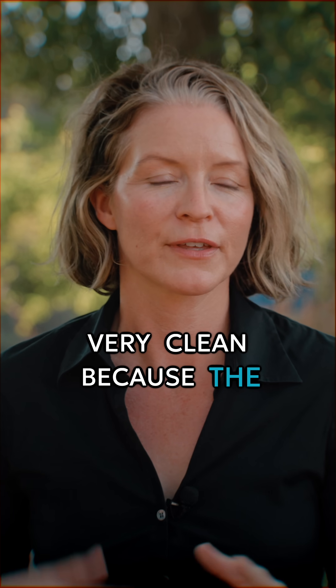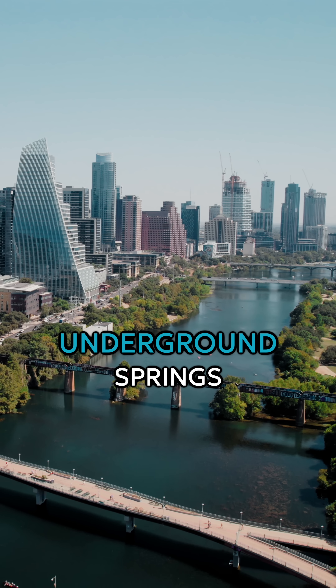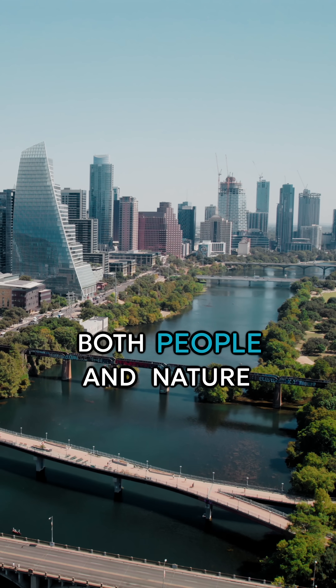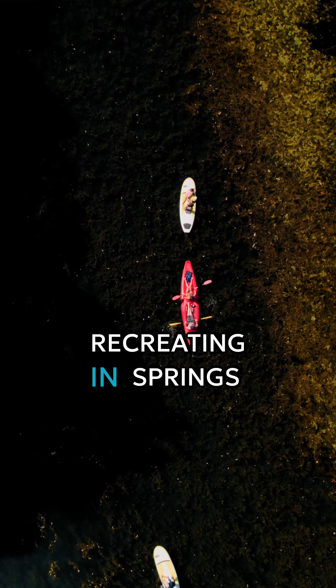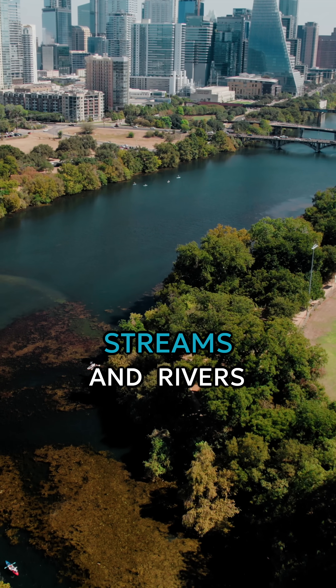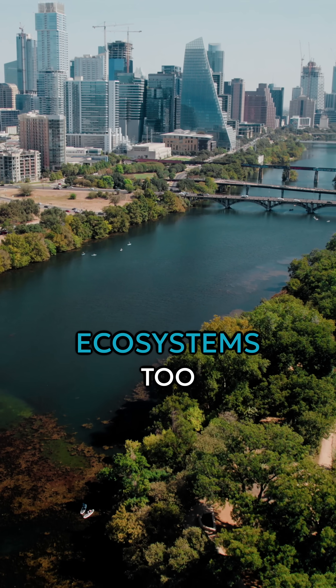It's very clean because the limestone helps to filter it. And it's also very cool because it's been underground. Springs do a whole lot of amazing things for both people and nature. People get to enjoy recreating in springs. Springs often form headwaters to our streams and rivers, so they're important for aquatic ecosystems too.